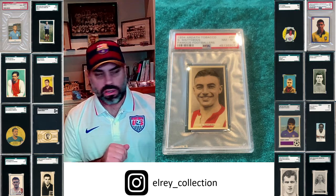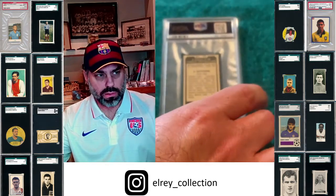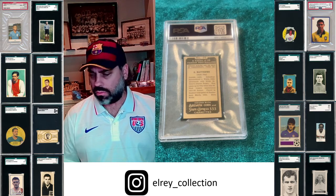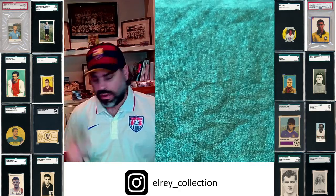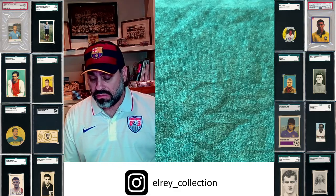For me, this Ardath Tobacco card is beautiful. I'll show you the back here — I love the fonts. I really enjoy the back. This is definitely a card that would be on my list if I was only going to get one Stanley Matthews card.